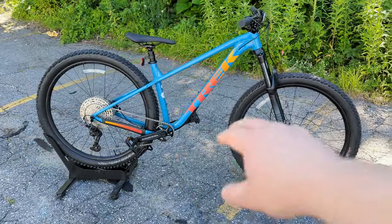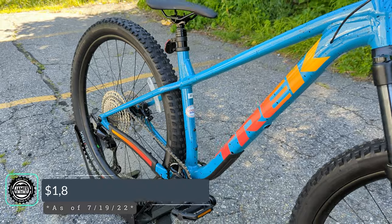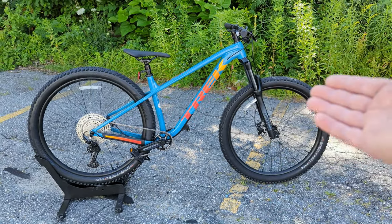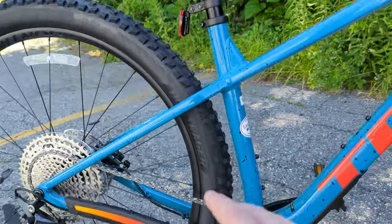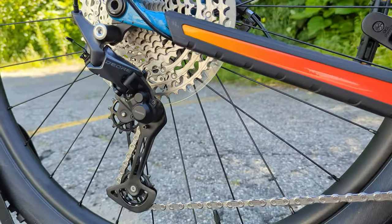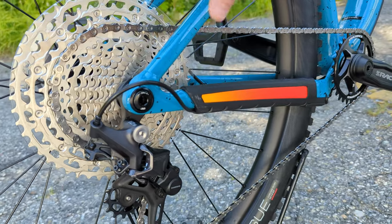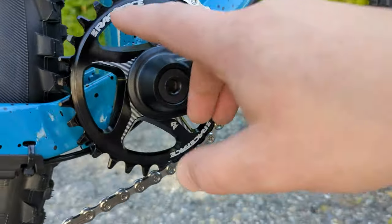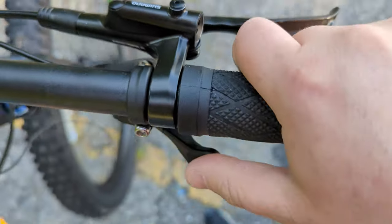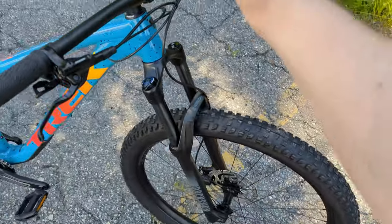The Roscoe 7 and above come with this new frame and a pretty nice parts spec. The Roscoe 7 comes in at $1,829, and for that money you get a Deore 12-speed drivetrain — single ring up front, 12-speed out back with a clutch rear derailleur, and a super wide range 10 to 51 tooth cassette. That drives forward to a Race Face crankset with a narrow-wide direct mount Race Face chainring, shifted via the 12-speed Deore shifter on the handlebar.